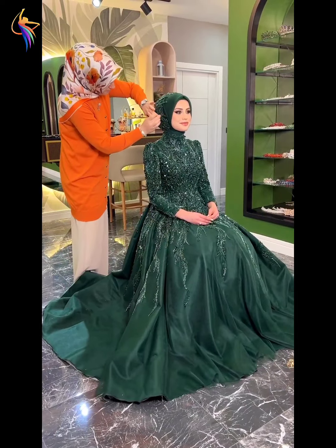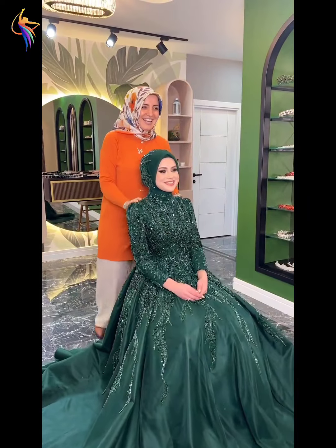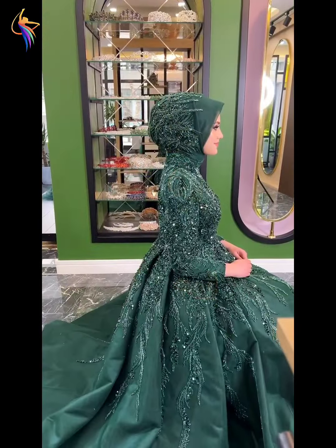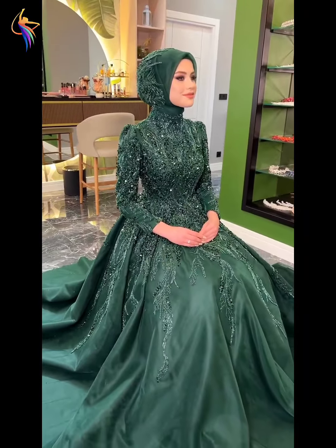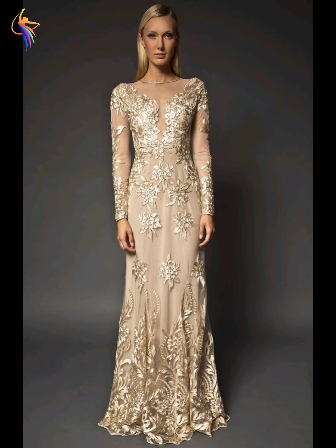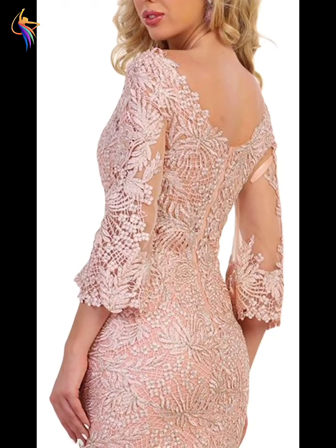Here we go — different green color embroidery abaya style dress, wow! They are long frog style — my favorite ones. Here we go, different embroidery work dress, you can see such a beautiful idea. Different mother of the bride dress with long sleeve style — such a beautiful dress, I love it.